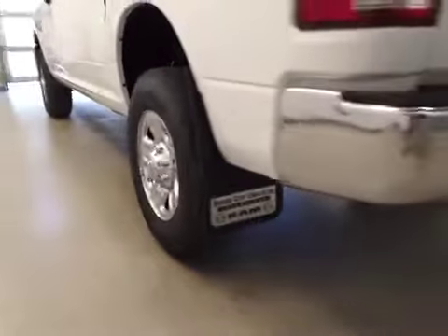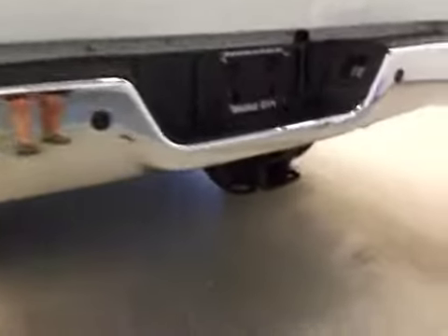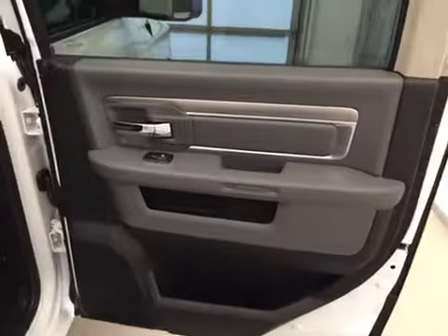The vehicle comes equipped with 18-inch chrome alloy rims and mud flaps, rear parking sensors, a trailer tow package, and a backup camera.